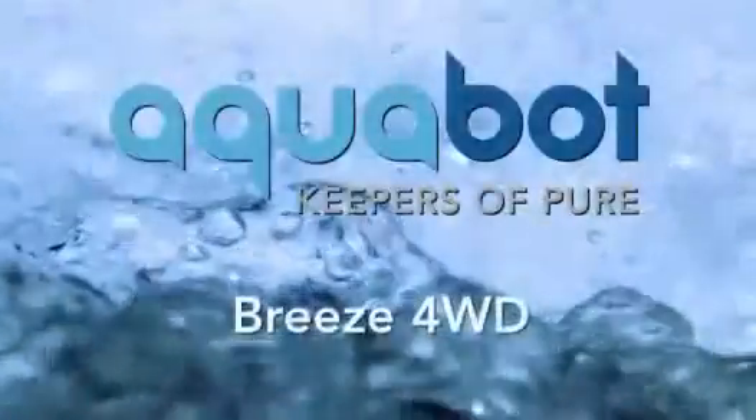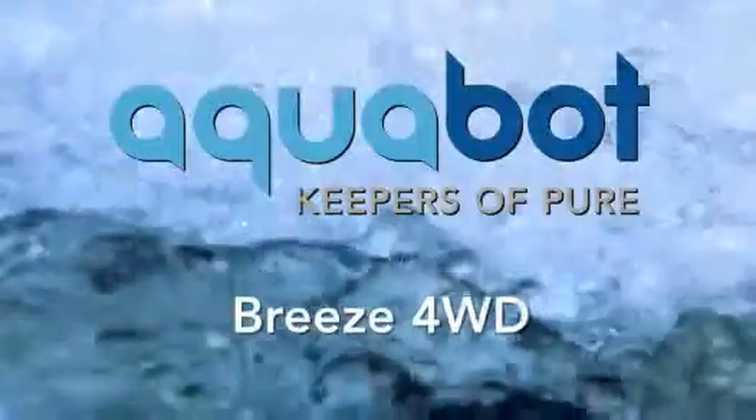We believe that water starts pure. We believe that water should remain pure. We are Aquabot, the keepers of pure.